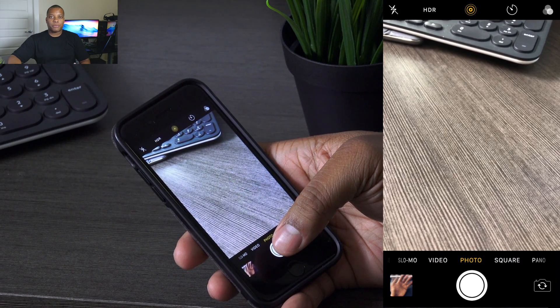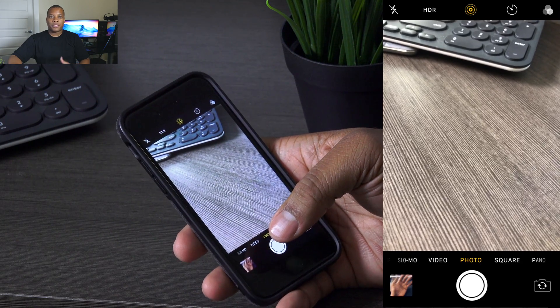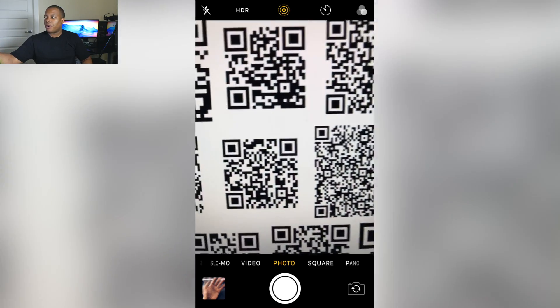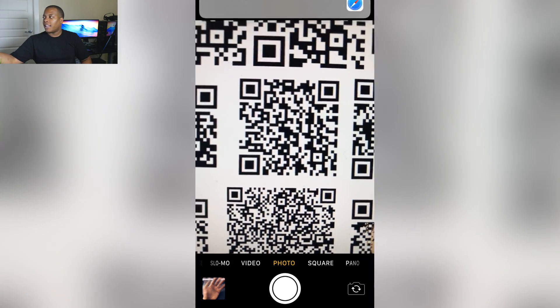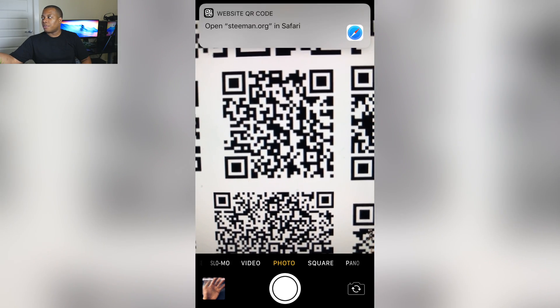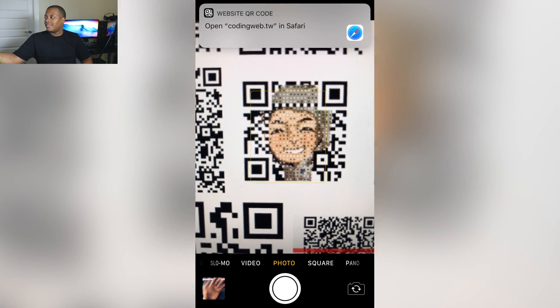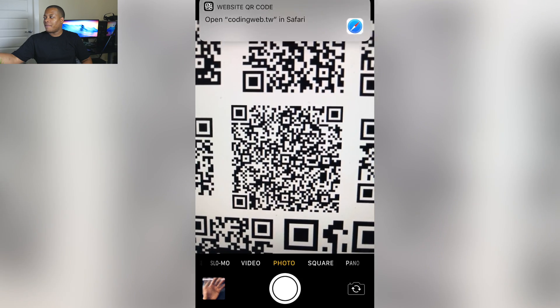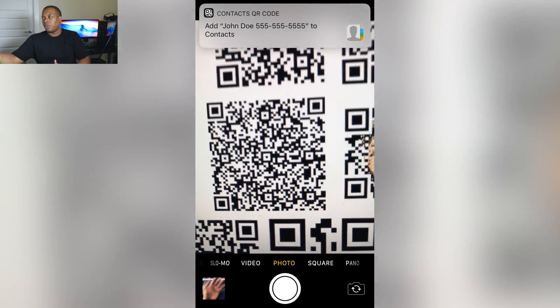The camera also has built-in QR reader support, so you'll be able to simply open the camera app like normal — you don't have to tap anything extra — and hold it up to a QR code and it will give you information like a web link. This is nothing revolutionary but it is convenient. You don't have to tap anything, just open it up and it recognizes it.